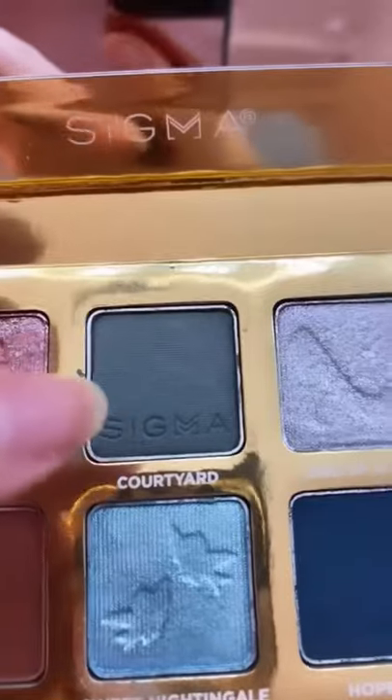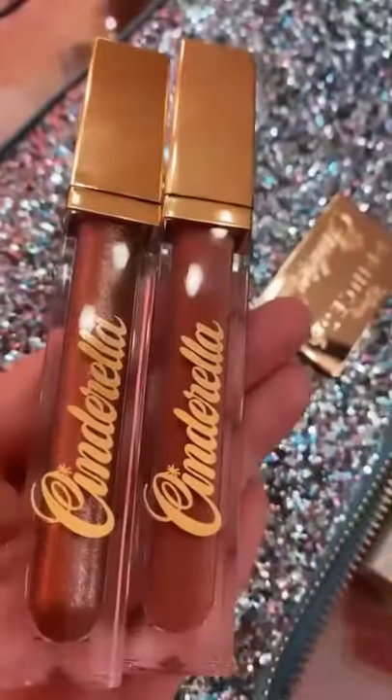First off we're going to use the shade Wishful, then Sweet Nightingale, and then we'll go in with Coat Yard and One of a Kind to finish off the look. After that we're going to go in with their Blush and Highlighter palette — how cute! And then use their Lip Jo and fake eyelashes from the collection, and here's the final look.